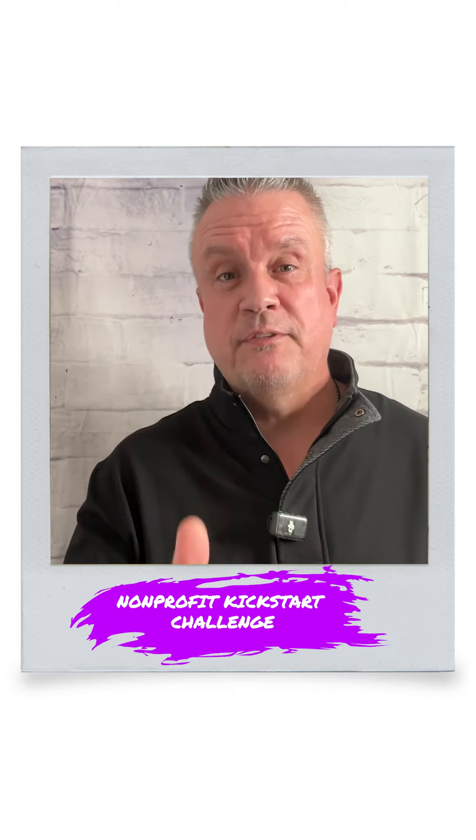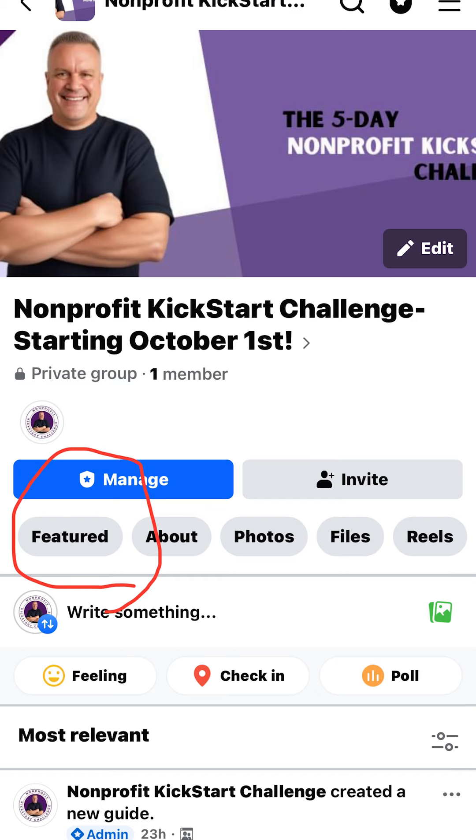If you're joining us via a mobile device, same process — there's no difference. There's a Featured section and Featured tab; go up there and that information is going to be in that section.